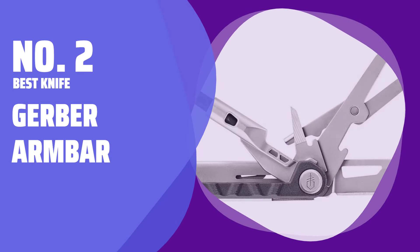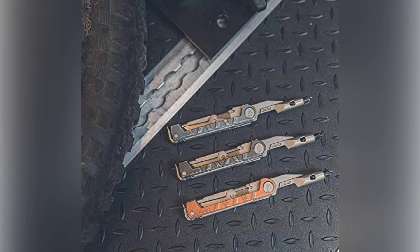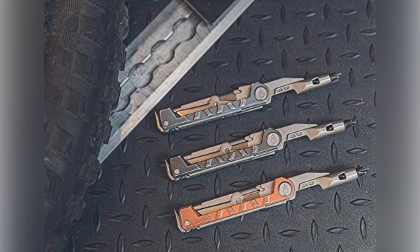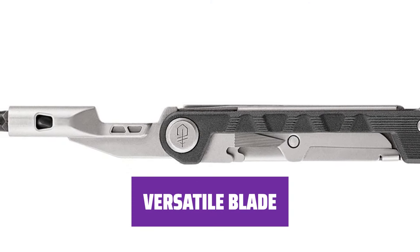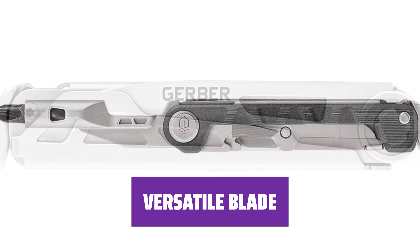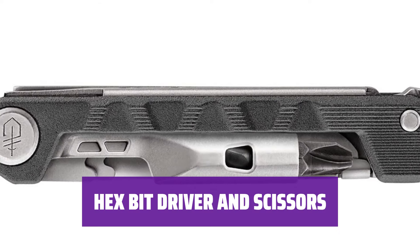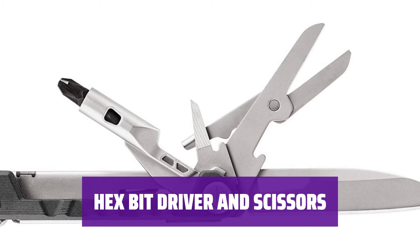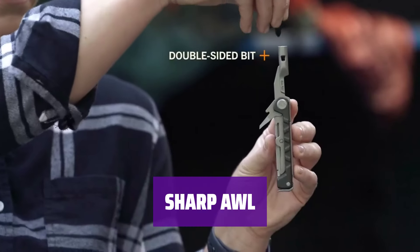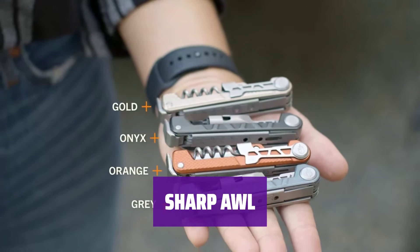Number 2: Best Knife — the Gerber Arm Bar. This multi-tool features a svelte frame with three main tools, keeping it simple and effective for everyday use. The full 3-inch locking blade is versatile, cutting cleanly through paper, plastic, rope, twine, and stake, and is suitable for light whittling. The multi-tool includes a reversible bit driver with flat and Phillips screwdrivers, along with larger scissors for cutting intricate shapes. The sharp, narrow awl is perfect for drilling holes in wood and plastic, as well as poking holes through leather and canvas.